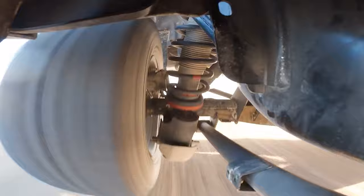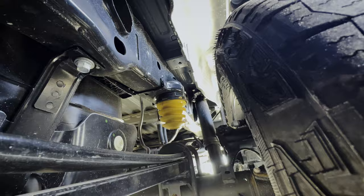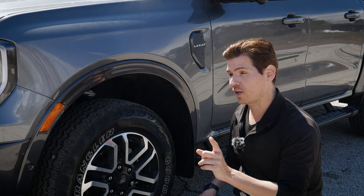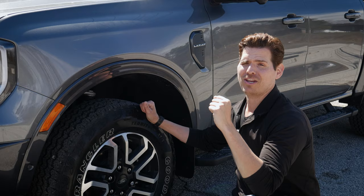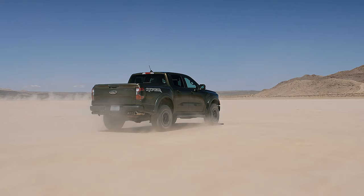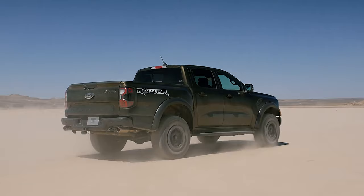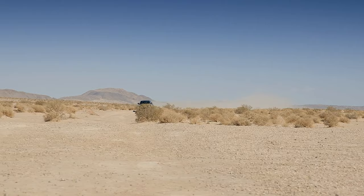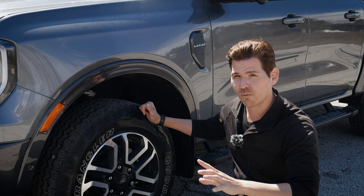You'll find the Ranger with a series of different suspension options depending on how it's packaged. This one has the available FX4 package, which gives you unique off-road tuned suspension and a number of other great features. The 2024 Ranger also introduces the Raptor trim level, which takes performance even beyond the FX4 package, thanks to available suspension options and the available 3.0-liter turbocharged engine.